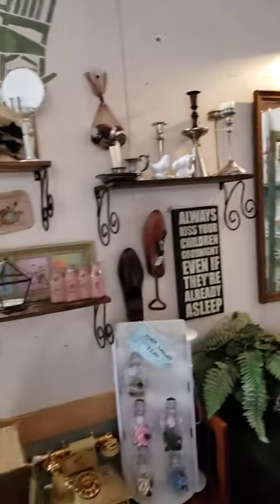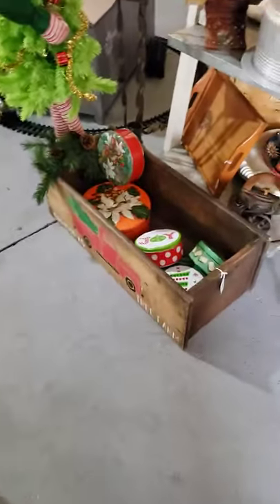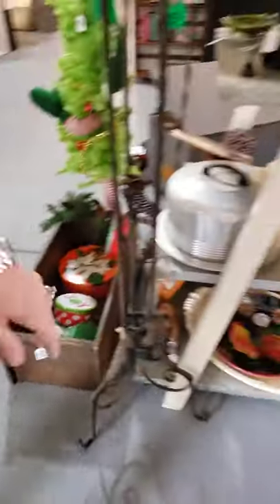Anyway, there's a lot of cool little things here. We've got some new keys up on the wall. This box is still here — the front is Christmas, flip it around and the other side is nothing, so you can just turn it around.